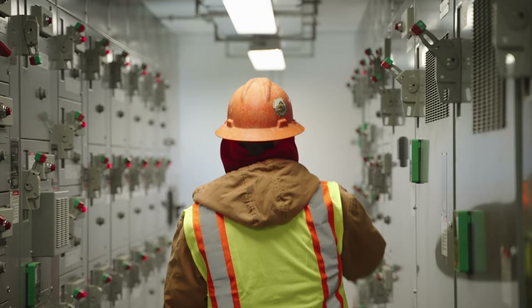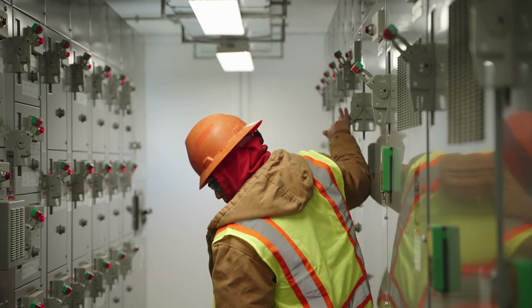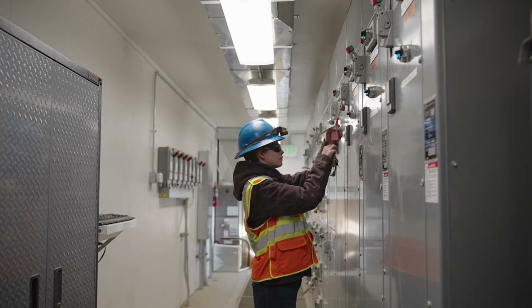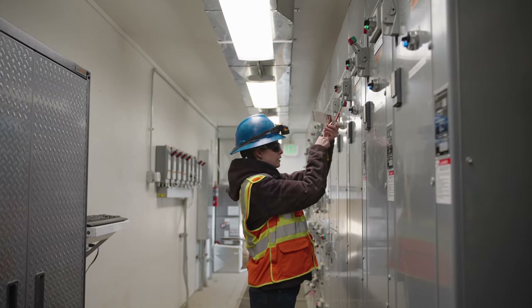The safest way to perform maintenance and repairs with electrical equipment is to de-energize the equipment and verify that it is de-energized. Arc flash incidents are extremely dangerous.